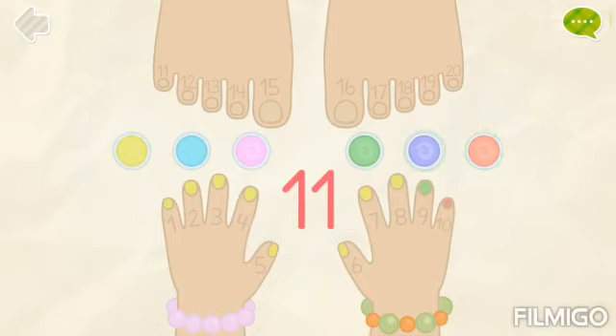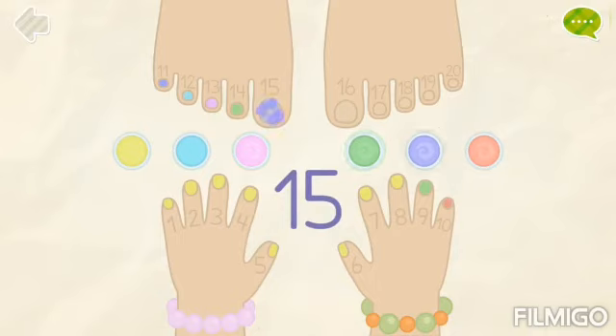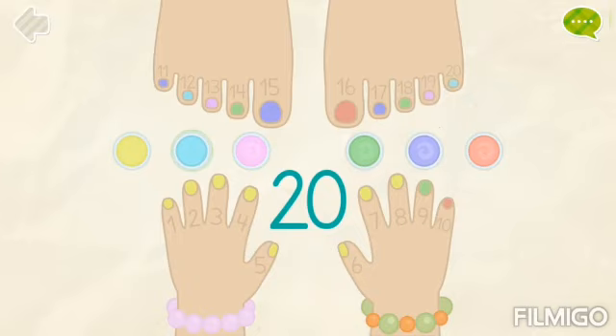Eleven, twelve, thirteen, fourteen, fifteen, sixteen, seventeen, eighteen, nineteen, and twenty. That's nice! Wonderful!